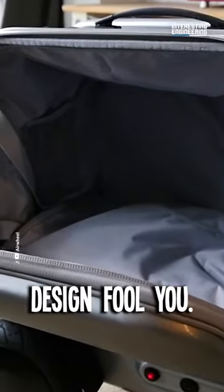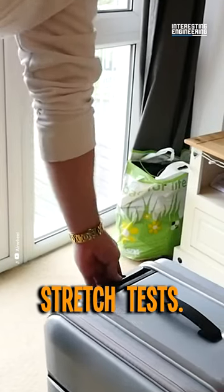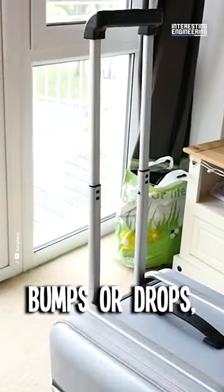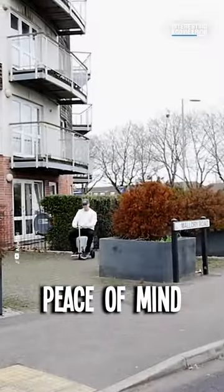And don't let its sleek design fool you. This beauty has endured thousands of heavy load stretch tests. Rain or shine, bumps or drops, this Smart Luggage has got your back, assuring you peace of mind on your journey.